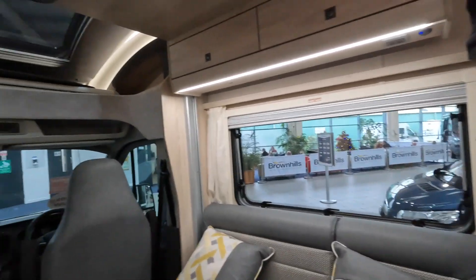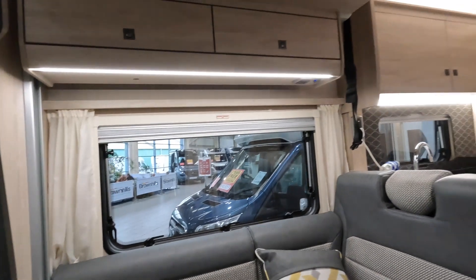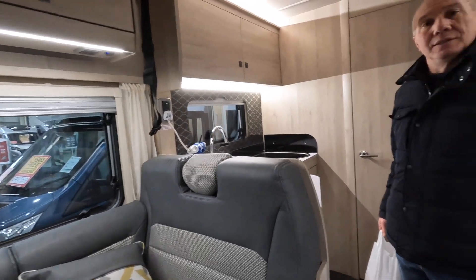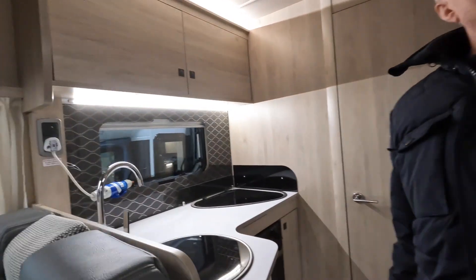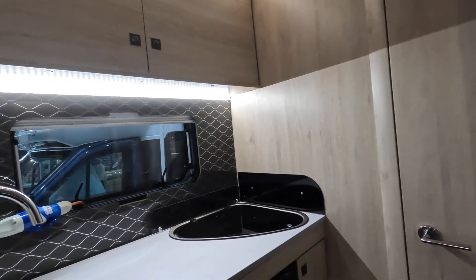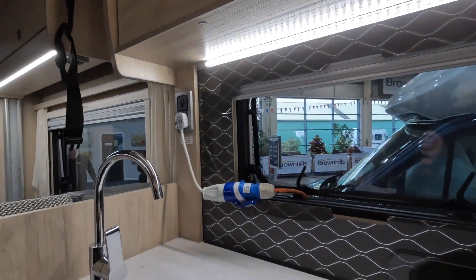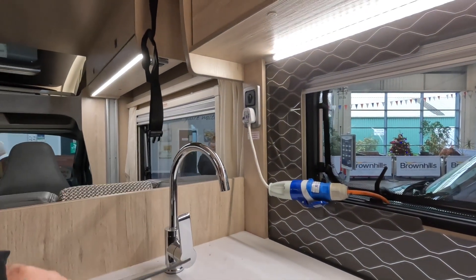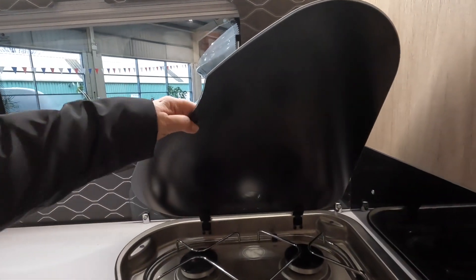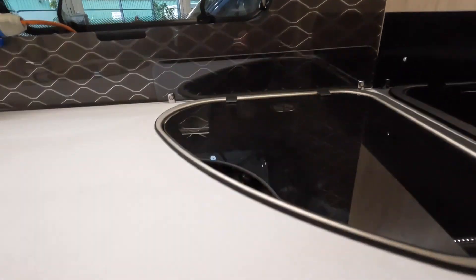We thought we'd just have a look at some of the motorhomes while we're here - just a quick look around. We're trying to do it discreetly. This is an Auto Trail F60. We've got a thing about looking at small motors - we know we'd never have a big one. So this is the kitchen area. It's quite handy, isn't it? Nice sink, stiff, and three gas burners.